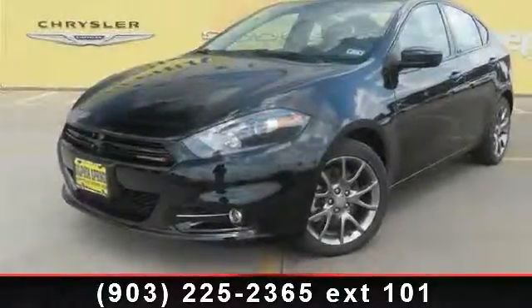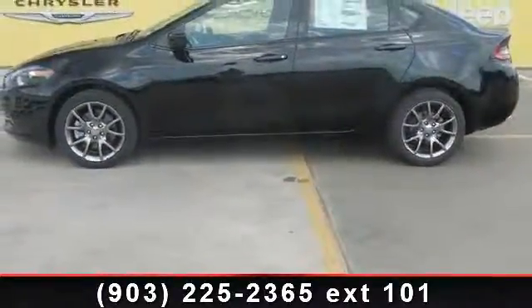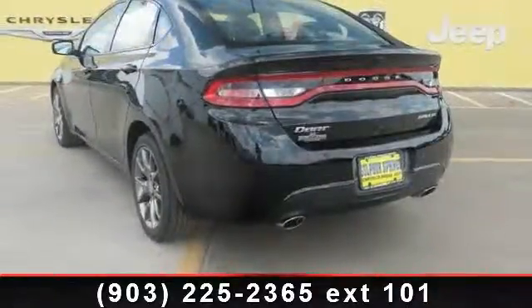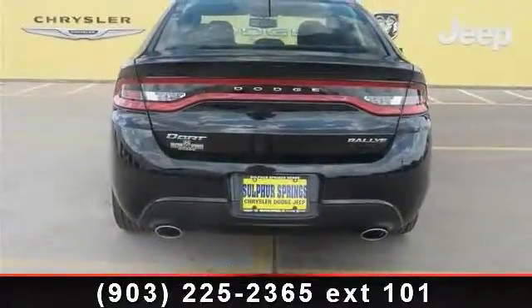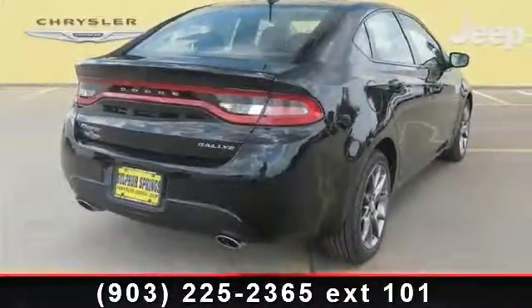Step into the 2013 Dodge Dart Rally. If you are looking for an automobile with great features, look no further. This vehicle comes with a reliable four-cylinder engine connected to a smooth-shifting automatic transmission. Enjoy these notable features: front reading lamps, adjustable steering wheel, rear defrost, security system, driver vanity mirror, AM FM stereo, and ABS.